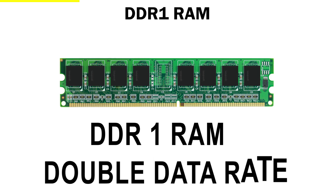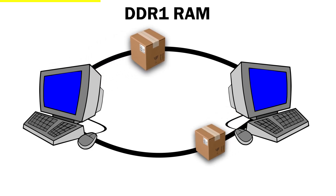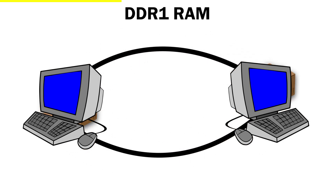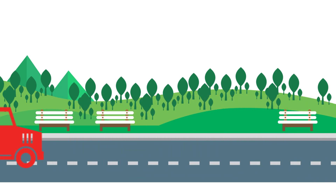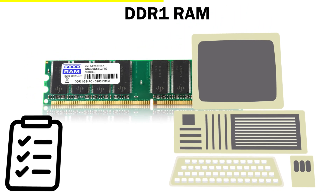DDR stands for double data rate, and that was a big deal. Before this, computers could only send data once per clock cycle, but DDR1 could send it twice. Imagine you're driving on a road where you could only deliver one package per trip, and suddenly you can deliver two. That's exactly what DDR1 did for computers.